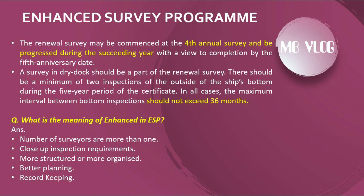A survey in dry dock should be a part of the renewal survey. There should be a minimum of two inspections of the outside of the ship's bottom during the five-year period of the certificate. In all cases, the maximum interval between bottom inspections should not exceed 36 months.